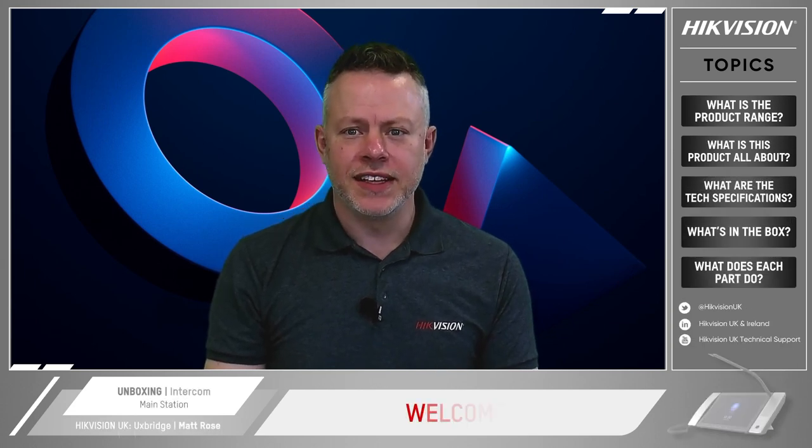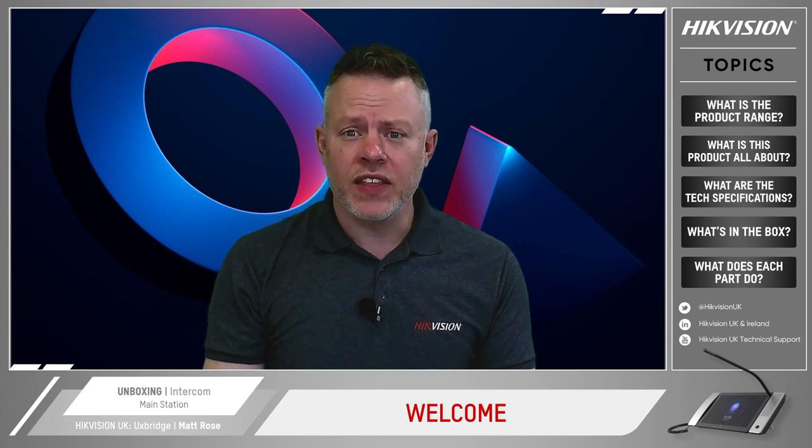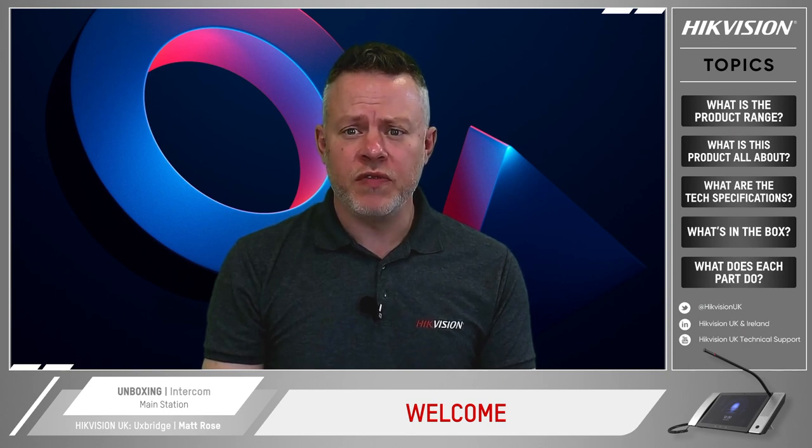Hello and welcome from Hikvision. I'm Matt Rose and I look after vertical pre-sales here at Hikvision. Today we're looking at the new KM9503 series Android IP Main Station which is part of our video intercom line.